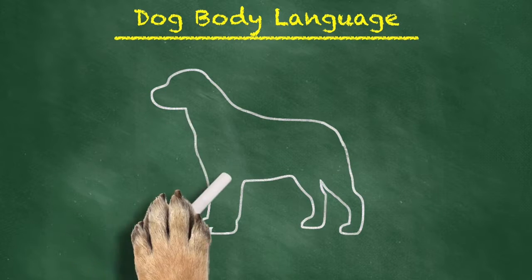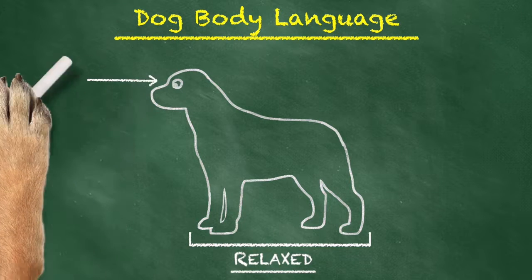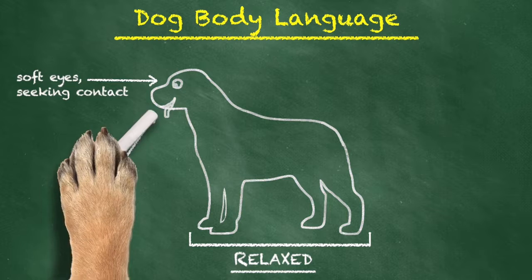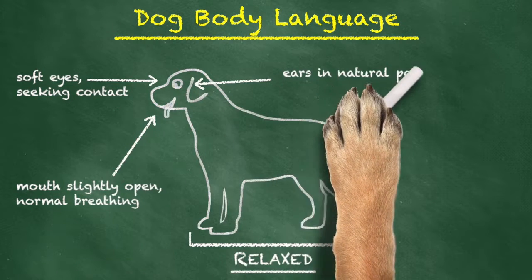An approachable dog will appear relaxed. There should be no obvious tension on any part of their body. The eyes should be soft and seeking eye contact. The mouth should be slightly open and breathing should be normal. The dog's ears should be in a natural position.